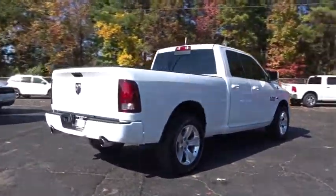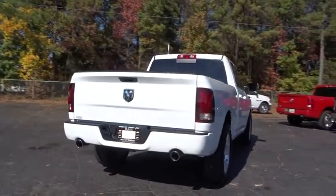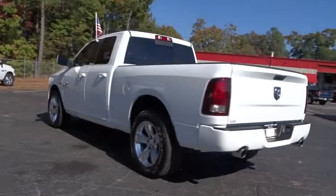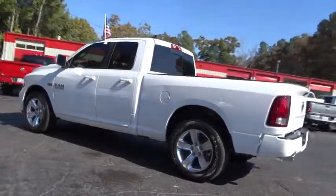Here are some of this vehicle's great options: traction control, stability control, steering wheel audio controls, keyless entry, backup camera, anti-lock braking system, Bluetooth.